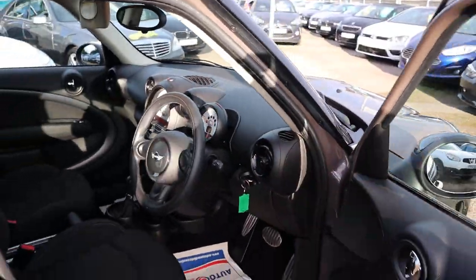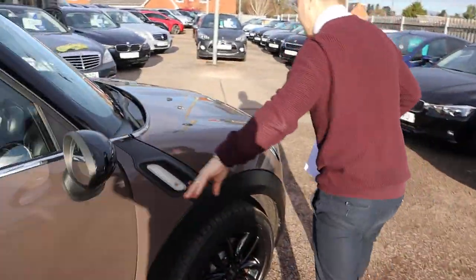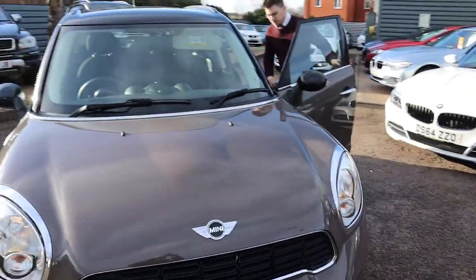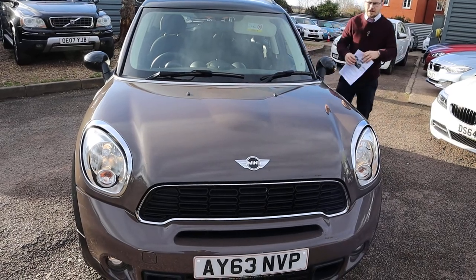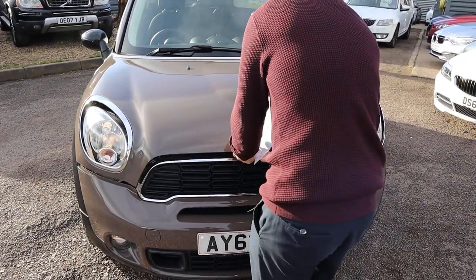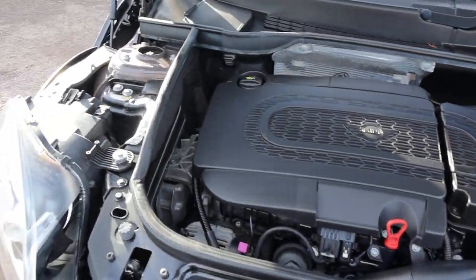I'm going to pop the bonnet and we'll have a look underneath. The catch for the bonnet is just over here, and then there's also a safety catch as well — there it is. Very clean engine bay.